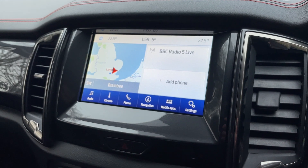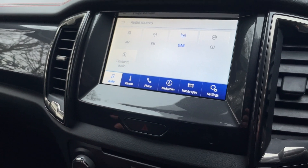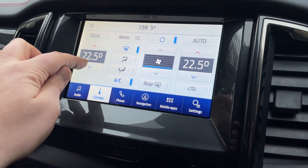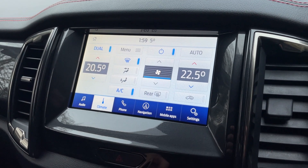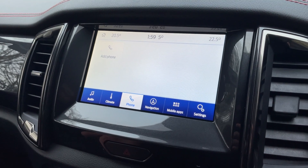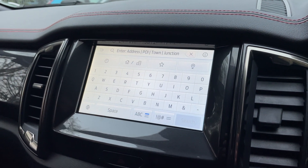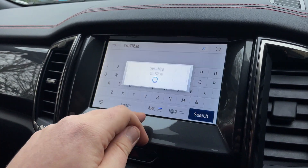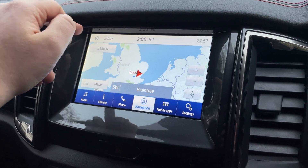This is a SYNC 3.4 module — we know that because of the dark blue band at the bottom. In audio we have AM, FM, DAB, CD player, and Bluetooth audio. Clicking on climate gives you the digital readout of temperatures with individual settings for both sides of the cabin, automatic function, rear de-mist, and recirculation. In phone you can add your device via Bluetooth. The Ford Sync navigation is excellent — you can bring up the keypad and search for destinations very quickly and responsively.